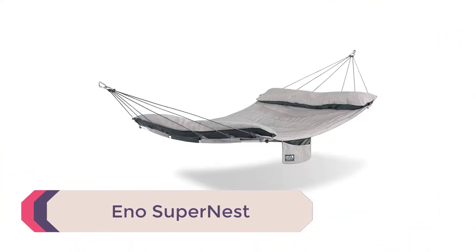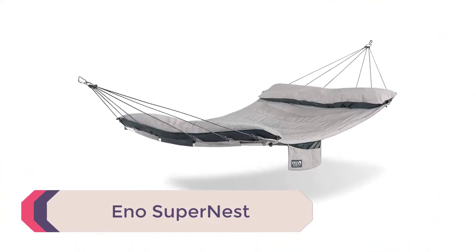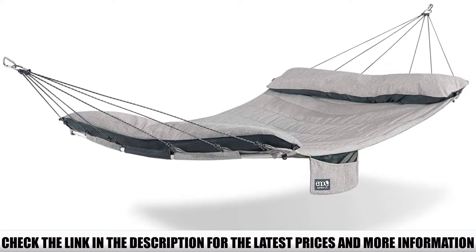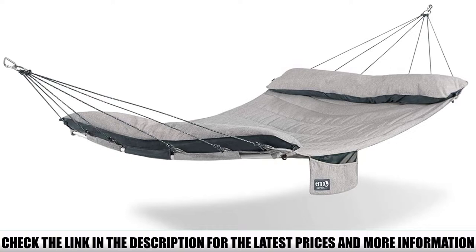Number 5: ENO SuperNest. If comfort and quality are your top priorities but you also want something with a modern design, we can't recommend the ENO SuperNest hammock enthusiastically enough. The SuperNest uses a spreader bar design for a flat sleeping surface, and also adds quilted padding and advanced fabrics for superior weather protection.